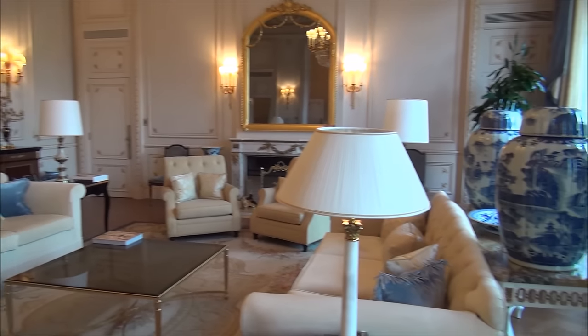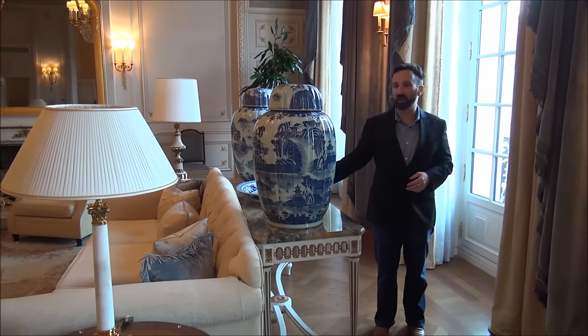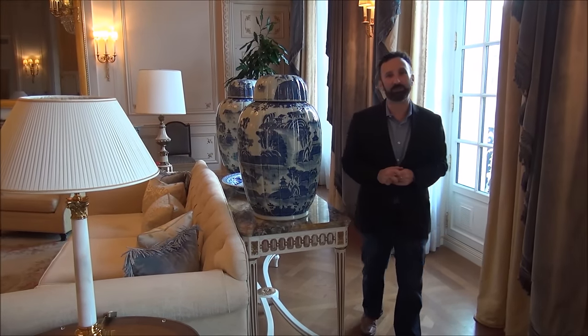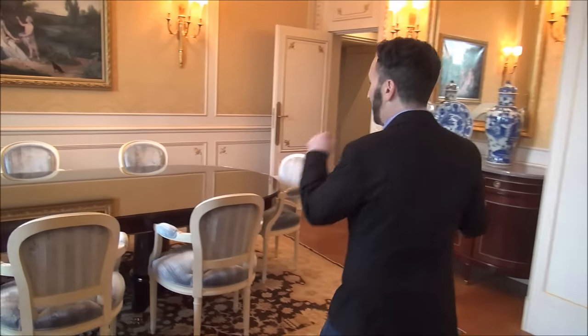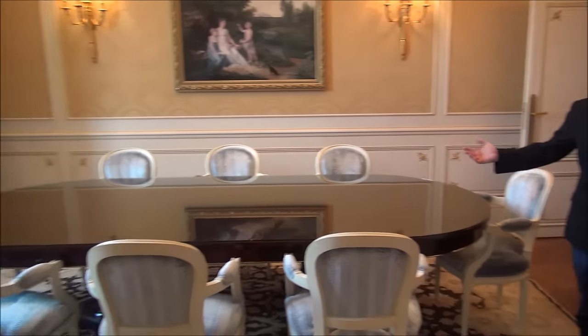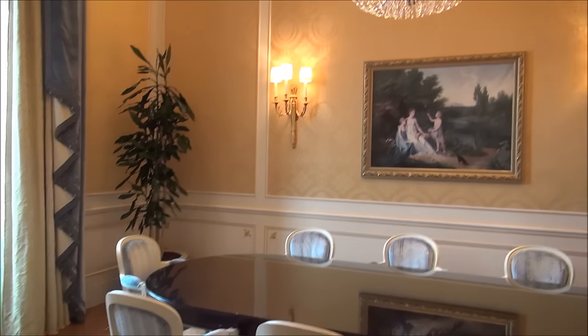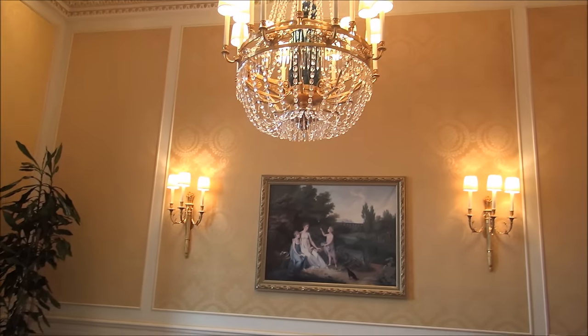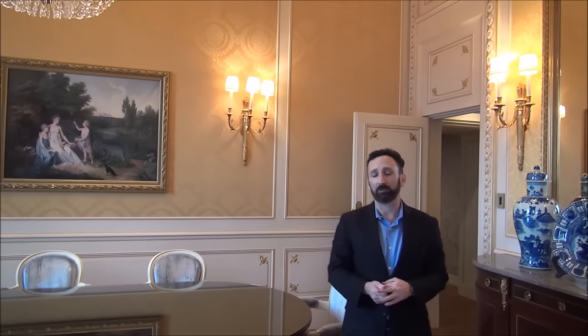The Shangri-La has this Imperial Suite furnished with beautiful Chinese antiques and porcelain pieces. As with every amazing luxury suite, you must have a dining room. We have this amazing dining room with a beautiful chandelier — chandeliers in every room. I've stayed in a lot of Shangri-Las and Shangri-La really likes chandeliers, and they definitely do it well.